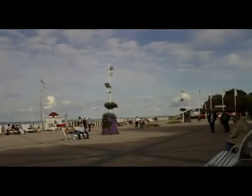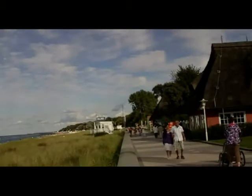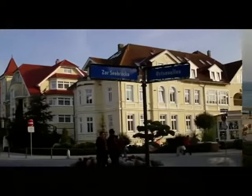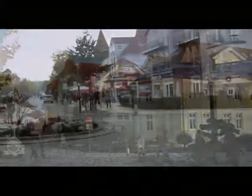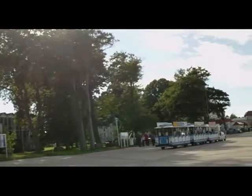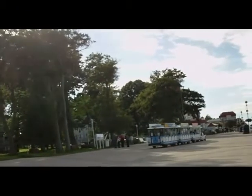Visit the city center, just a few minutes' walk from the camping park. Stroll along the longest promenade in Germany to the pier, or have a look around the shops. You can also do a lot of sightseeing by using the small urban railway, which stops at the main entrance to the camping site.